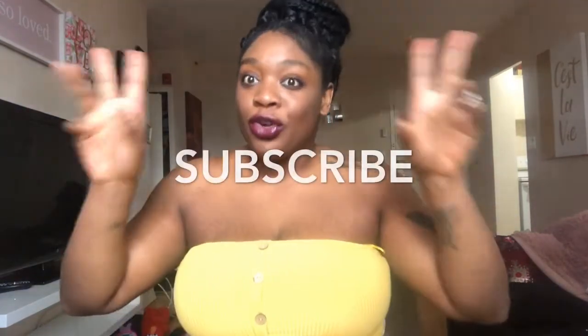Yellow really makes the melanin pop, so we're going to do a yellow haul. Don't forget to subscribe to my channel if you aren't already, because I got so much clothes and so many hauls coming for you guys. A lot of you subscribed because of my hauls and I didn't forget about you — hauls will be coming, stay tuned.